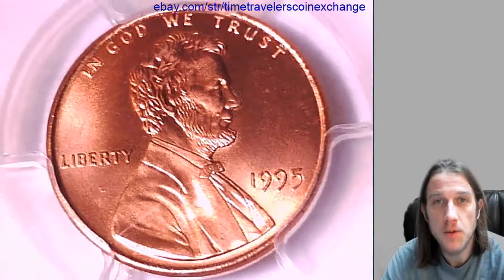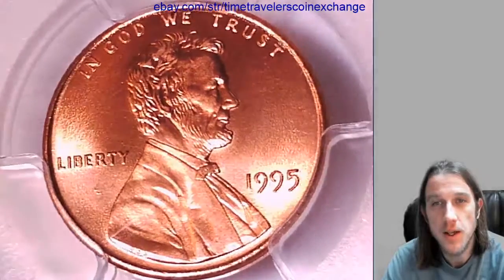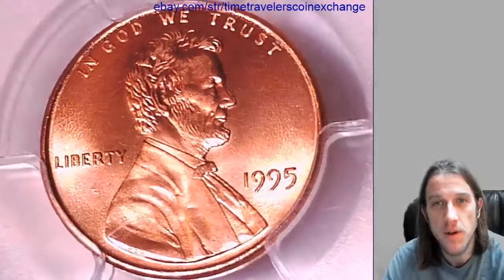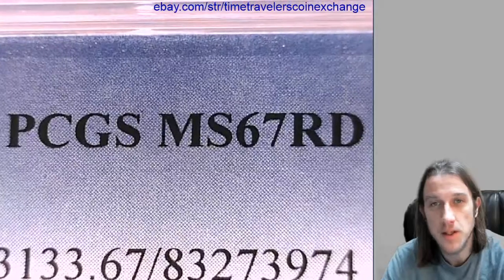Hello everyone and welcome to Time Traveler's Coin Exchange. The next coin we're going to look at is an 1895 P Lincoln Memorial Cent. It's a business strike coin from the Philadelphia Mint. This one has been graded by PCGS and they graded it Mint State 67 Red.